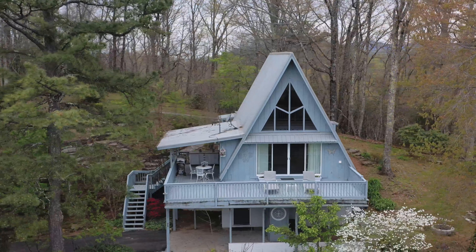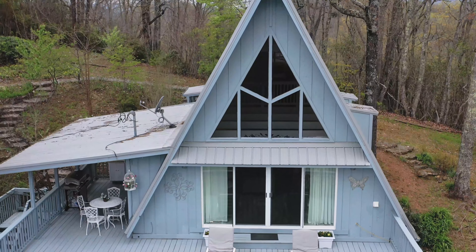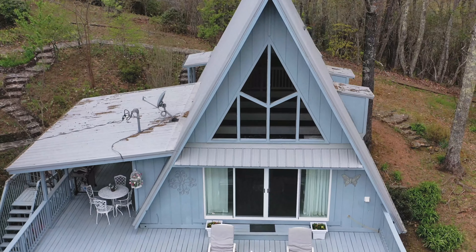And like most A-frames, the windows in the front are very pivotal. These windows, especially that unique design on top, definitely didn't disappoint.